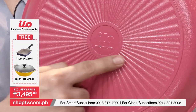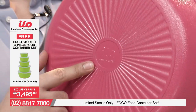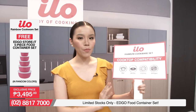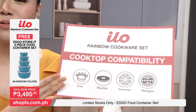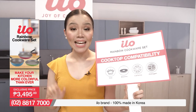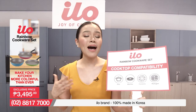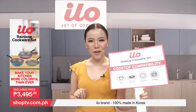Napakaganda naman talaga ng ating ILO Rainbow Cookware Set. And it is compatible sa iba't-ibang klase ng cooktop, just like gas, electric, ceramic, and halogen. Kung alin man dito ang meron kayo sa bahay, pwede niyong gamitin yan as a partner to your ILO Rainbow Cookware Set. You can use this to cook your favorite food not only for yourself, but also for your family — even for special occasions that you celebrate at the comfort of your own home.